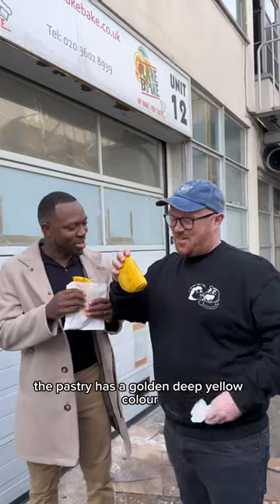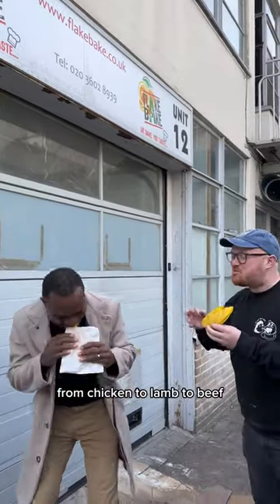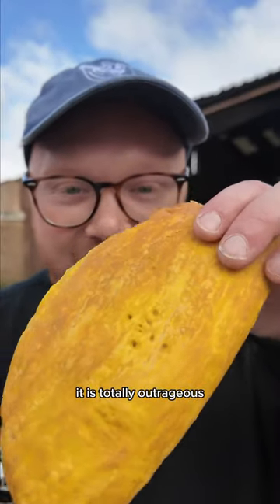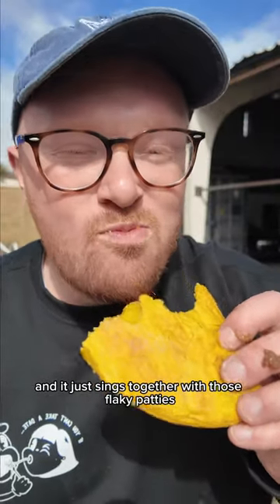The pastry has a golden deep yellow colour which shines like the sun, and they've got loads of different flavours from chicken to lamb to beef, but my absolute favourite is the cheesy beef. It is totally outrageous and it just sings together with those flaky patties.